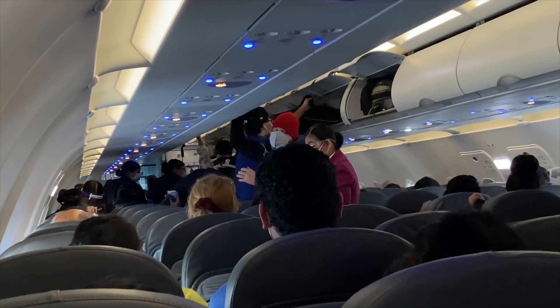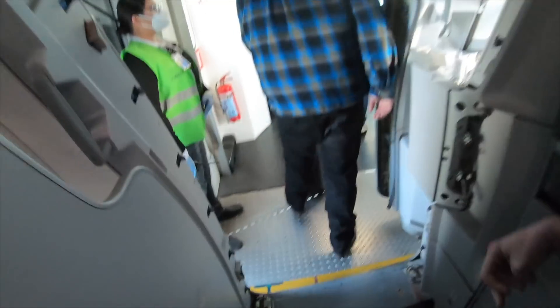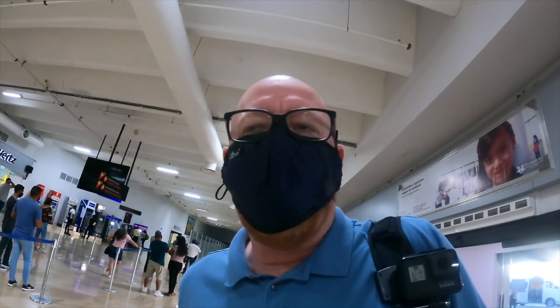Deplaning was done row by row, with the flight attendant stopping at each row to let people out — this actually made sense compared to the rather chaotic boarding process. Freedom — temporarily for about an hour before getting on one of those again. It's a connecting flight, but there are no connections at Puerto Vallarta, so we have to go all the way out and back in through security again.